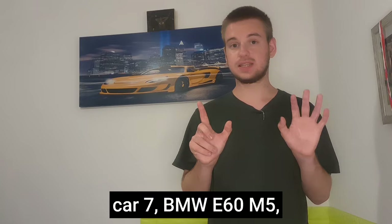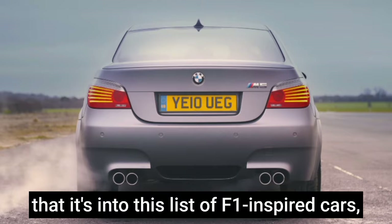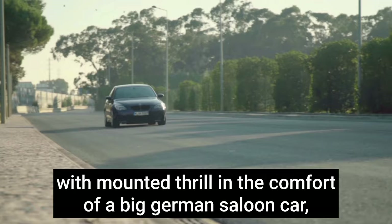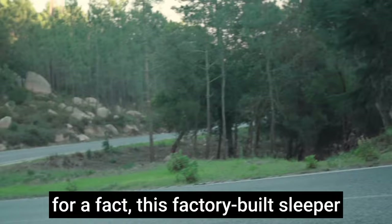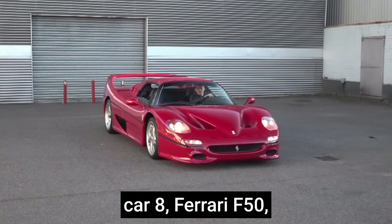Car seven: BMW E60 M5. Yes, you might question how a four-door car weighing three times that of a Formula One car made it onto this list of Formula One-inspired cars. The simple answer is its V10 engine, borrowed from Formula One DNA, delivered in the comfort of a big German saloon car. It has a top speed of 205 mph or 335 km/h. The BMW V10 engine still holds the accolade of being the most powerful naturally aspirated engine for a road car, and this saloon can still embarrass today's supercars thanks to its Formula One-derived powerplant.